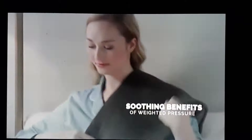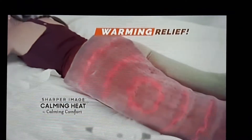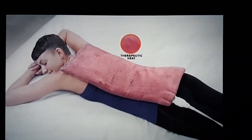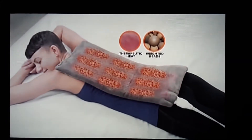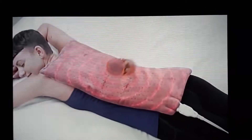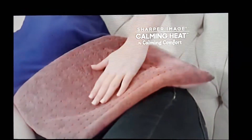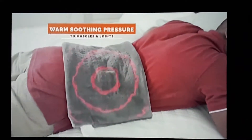Calming Heat combines the soothing benefits of weighted pressure with the warming relief of an extra-large heating pad, plus massaging vibrations that can be turned on and off. The secret is therapeutic heat that's absorbed into the weighted clay beads, combined with massaging therapy, all stitched in a soft, luxurious fabric, delivering warm, soothing pressure therapy to muscles and joints.